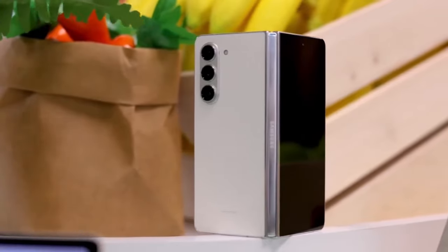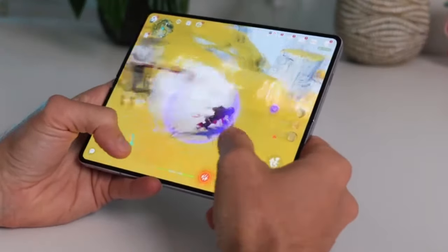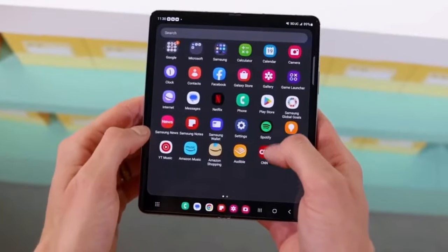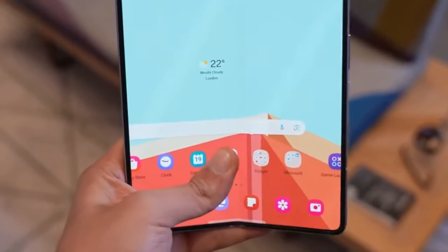The codename Key 6A for the more expensive model hints at significant advancements over its predecessors. If rumors hold true, features like the Snapdragon 8 Gen 3 processor, titanium body, and Gorilla Glass Armor screen protection would position the Galaxy Z Fold 6 Ultra as a true flagship contender.